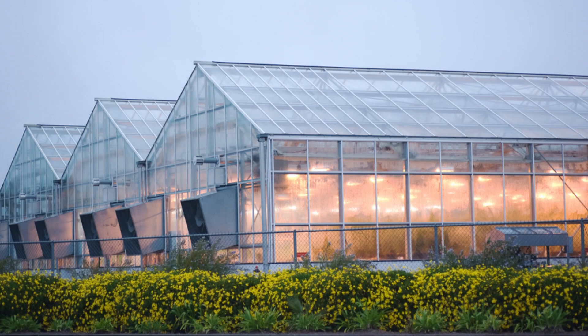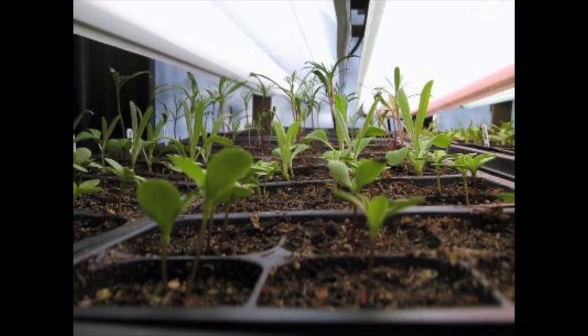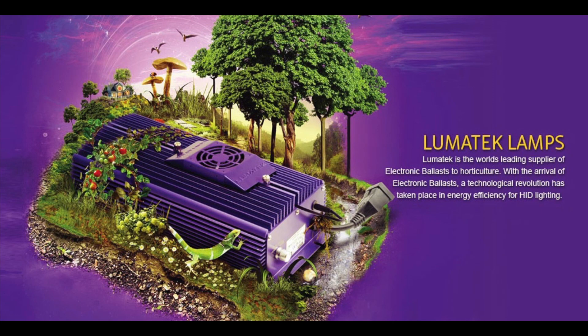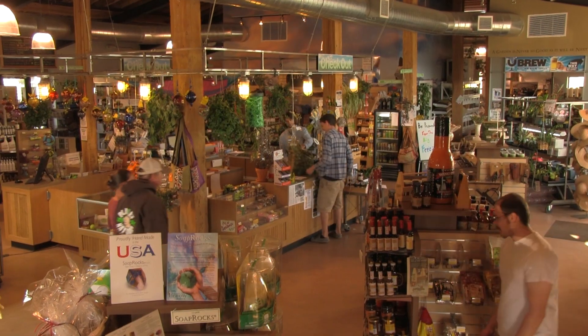Planet Natural carries a wide selection of grow lights and fixtures for large and small growers, as well as complete systems from established leaders in indoor growing, such as Hydrofarm, Lumatec, and Hortolux. Call us and we'll help you select the perfect lighting for your indoor growing needs.